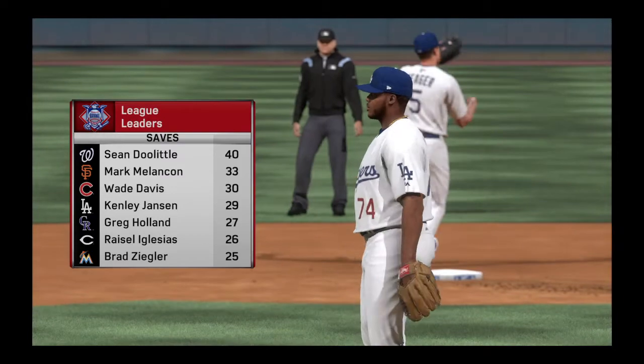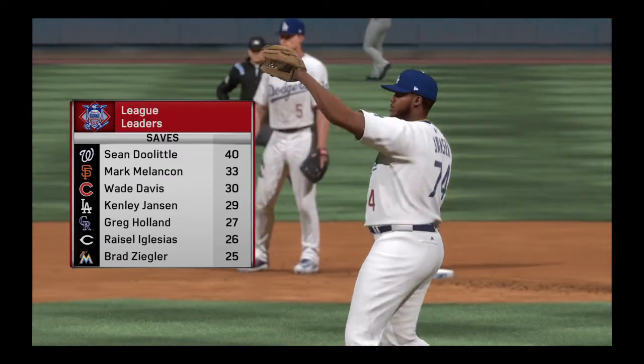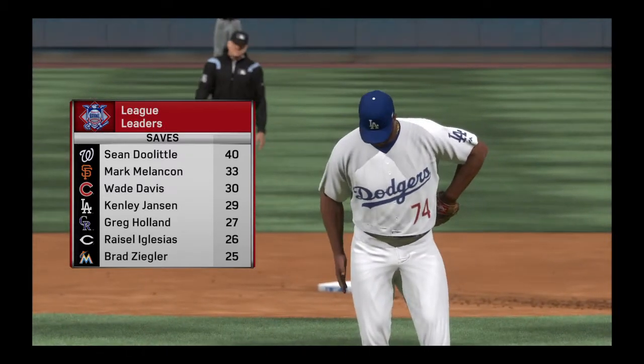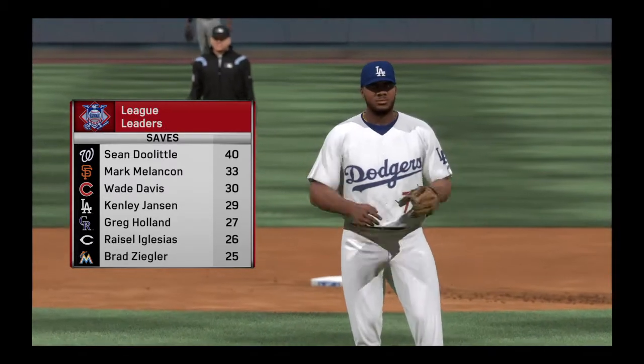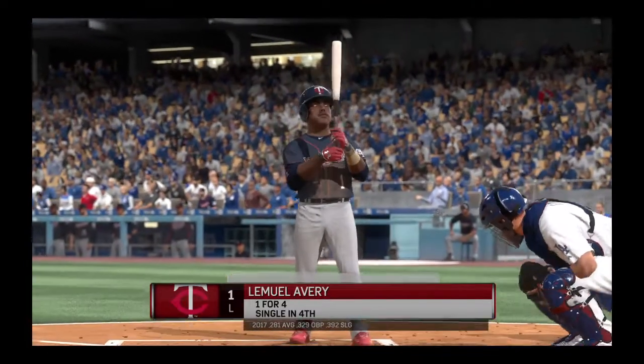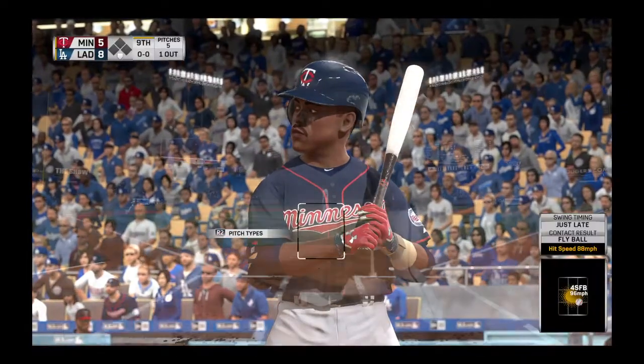So the leadoff man gone to start the top of the ninth as we take a look at league saves leaders entering play. As you see there, he sits in fourth place in that department in the National League. Stepping into the box, he comes into this appearance in the midst of a 1-for-4 day.